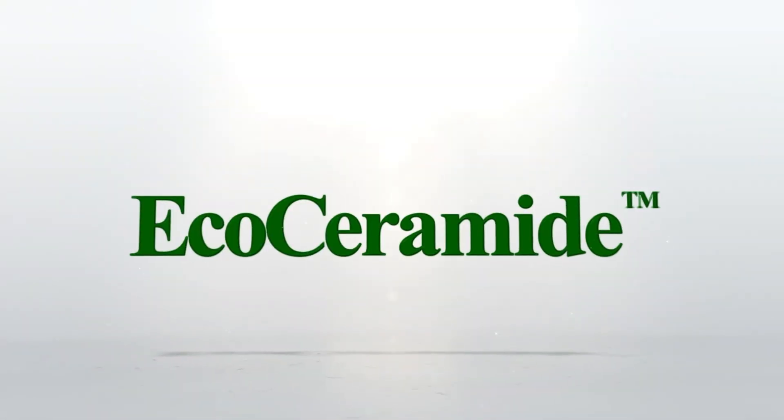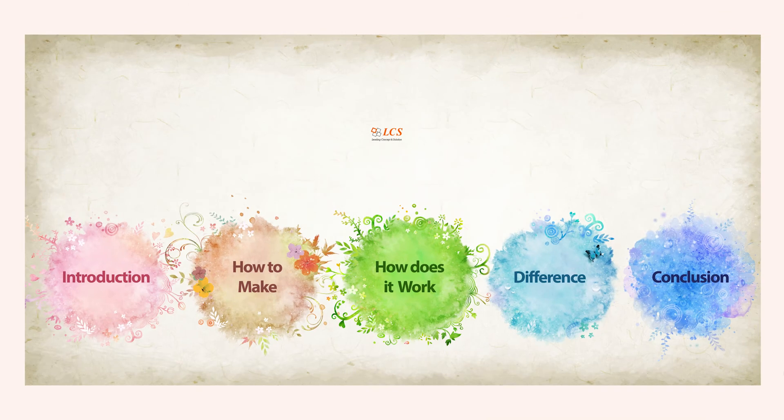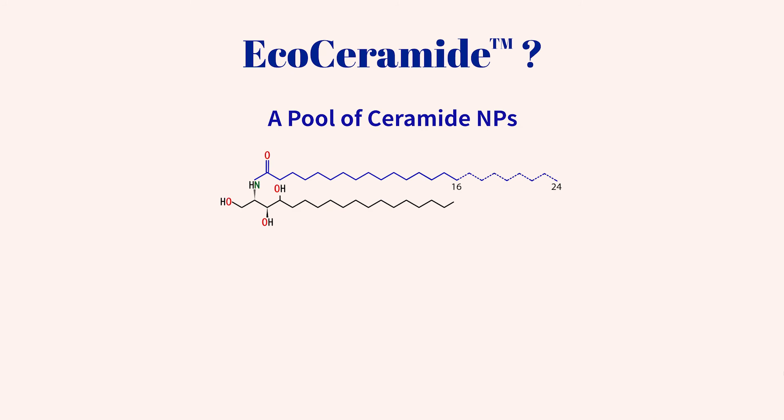EcoCeramide is a next-generation ceramide NP. A novel EcoCeramide is a pool of phytosphingosine-based ceramide NPs with diverse chain lengths. EcoCeramide has been COSMOS approved since it is produced by a 100% natural process.